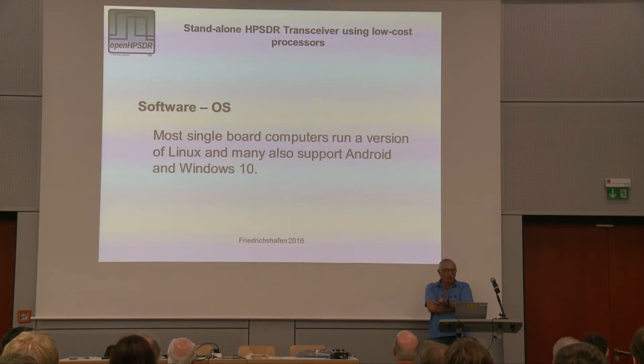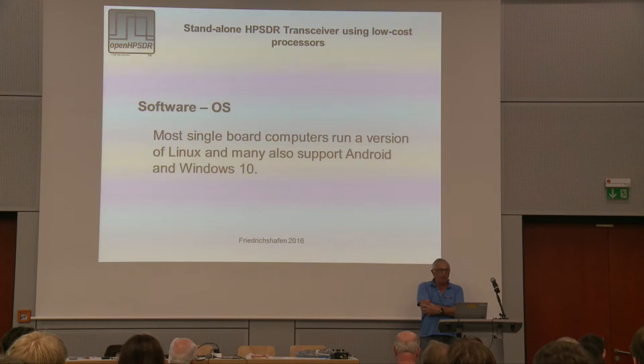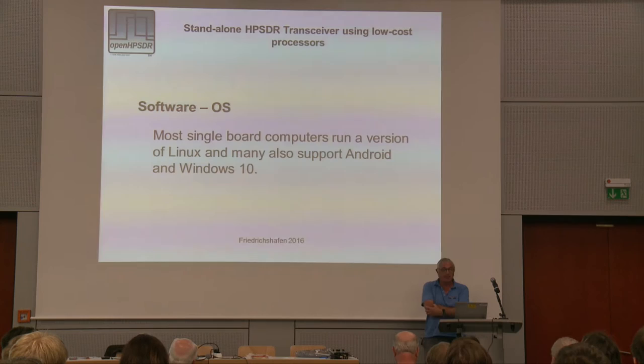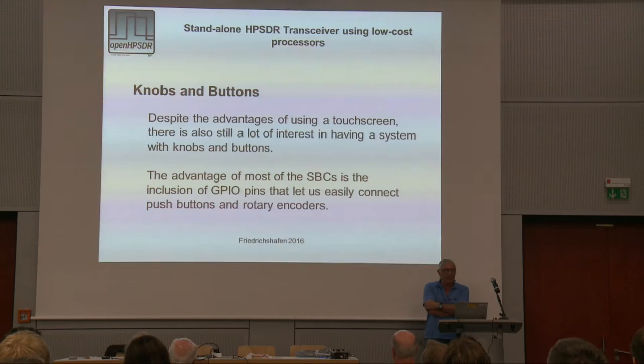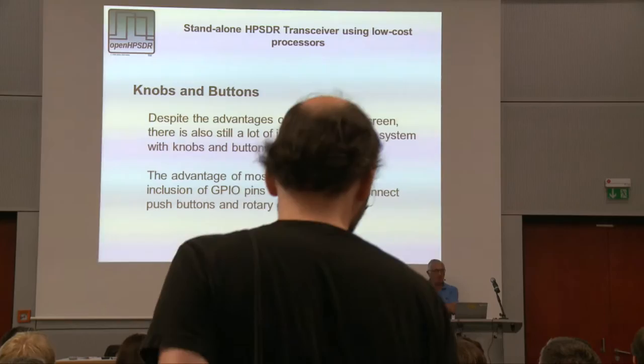Most of the single-board computers run a version of Linux, and many also support Android, and Windows 10 is available on some. I've never tried Windows 10, not looked at it at all, so I can't give you any answers on that.